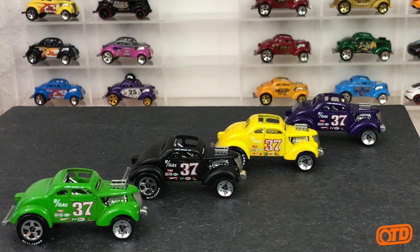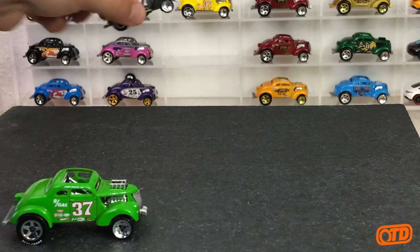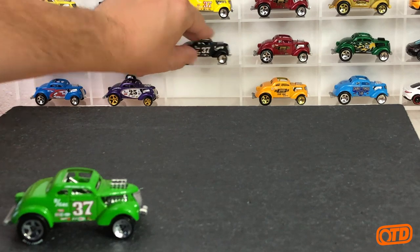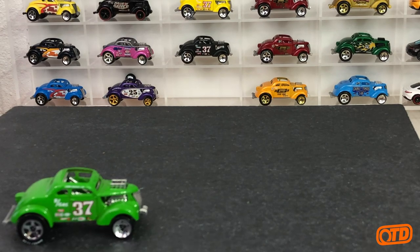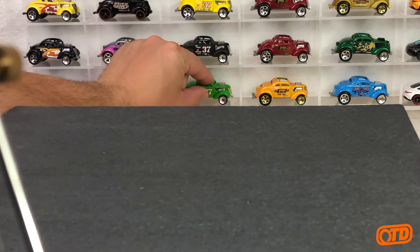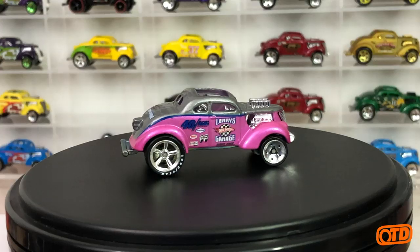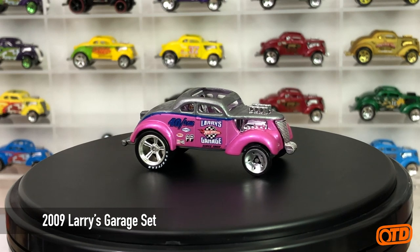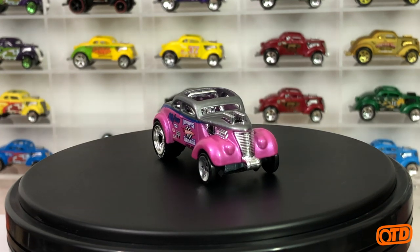We do have 11 years worth of cars to go through, so I'm going to walk you through all of them. Moving to 2009 — it got its first taste of premium in the Larry's Garage collection at the end of the year. I think it was a Toys R Us exclusive, and it was in a 21-car box set — this was the 21st car. So it got its first taste of premium right off the bat with a metal base, and you can see Larry Wood's initials on there.